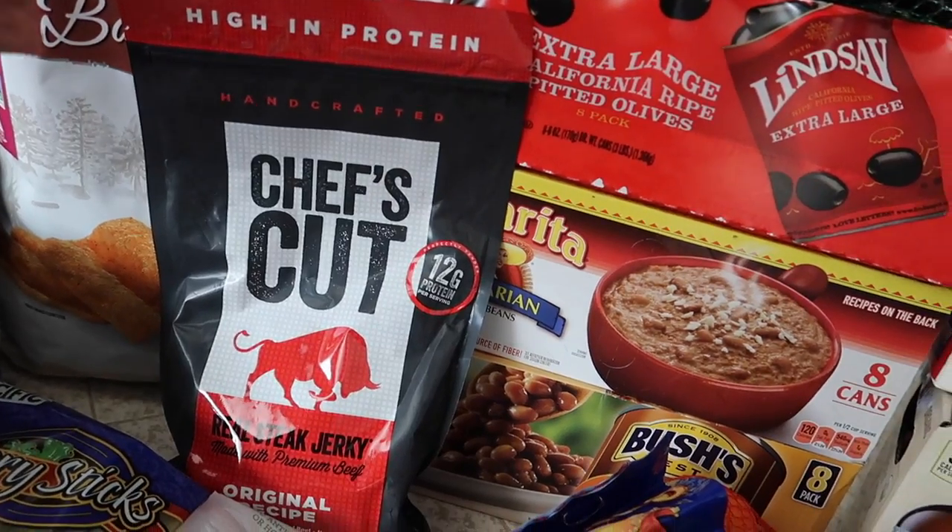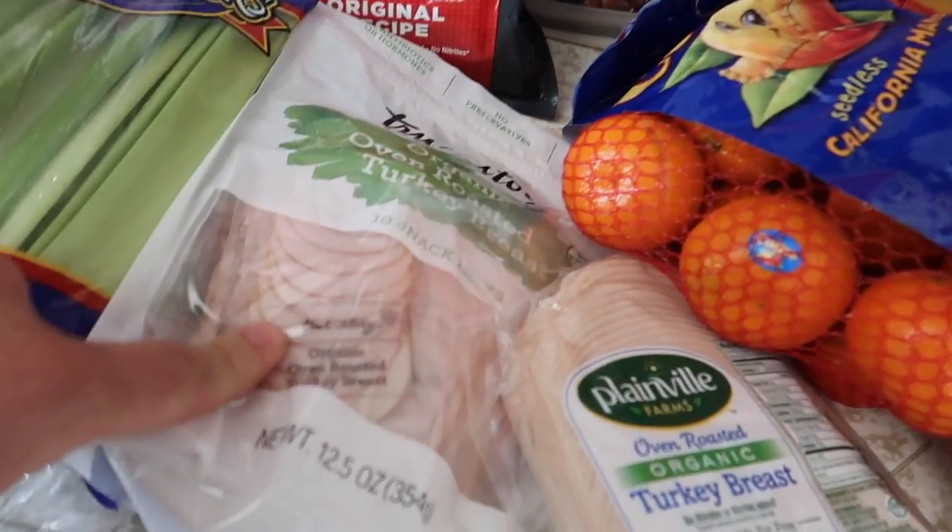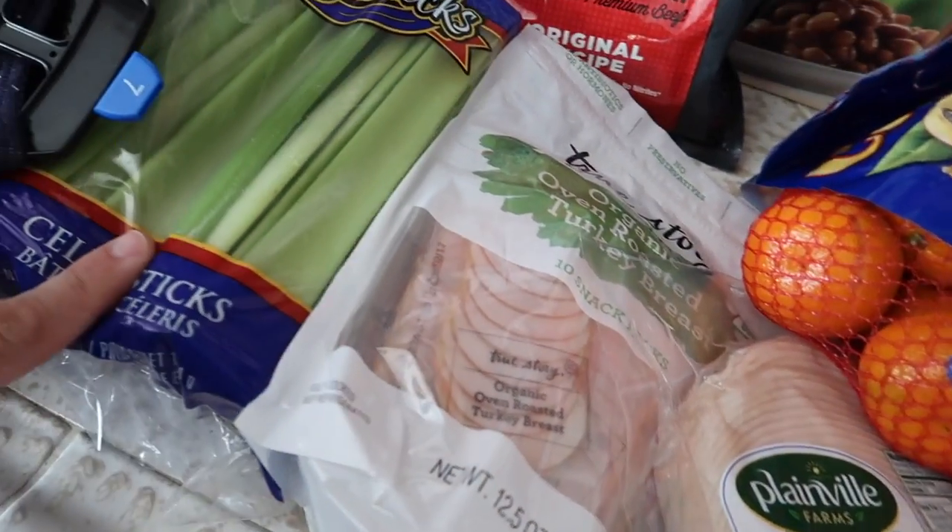And some Bush's Baked Beans. We got some turkey breast, some snack turkey breast, and celery sticks.